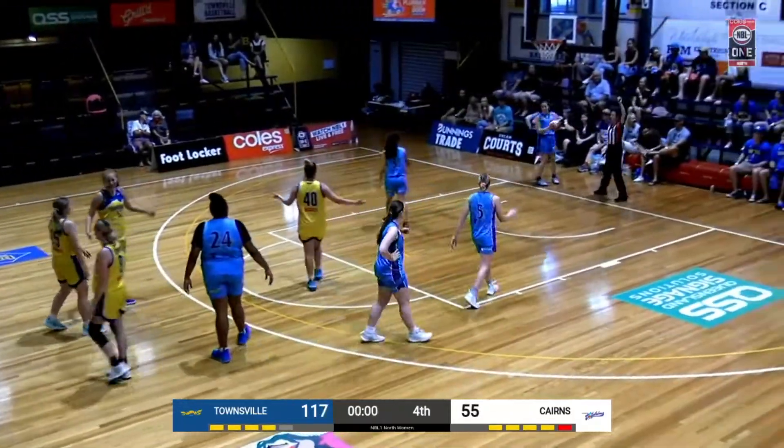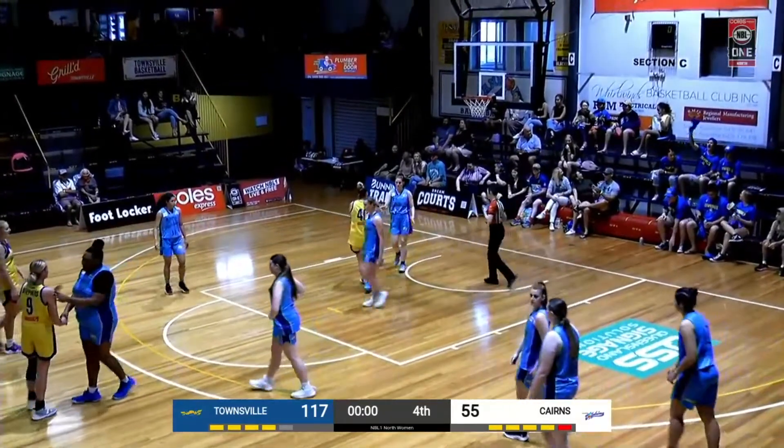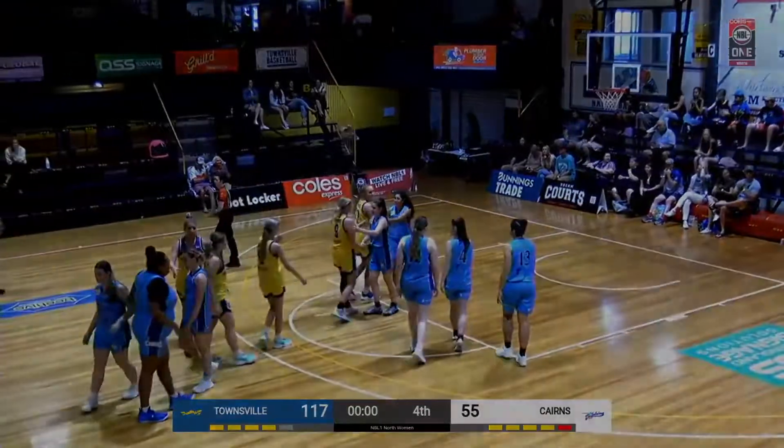0.6 of a second left — they're just going to inbound this, a formality. And that is a huge victory to the Townsville Flames, 117 to 55.